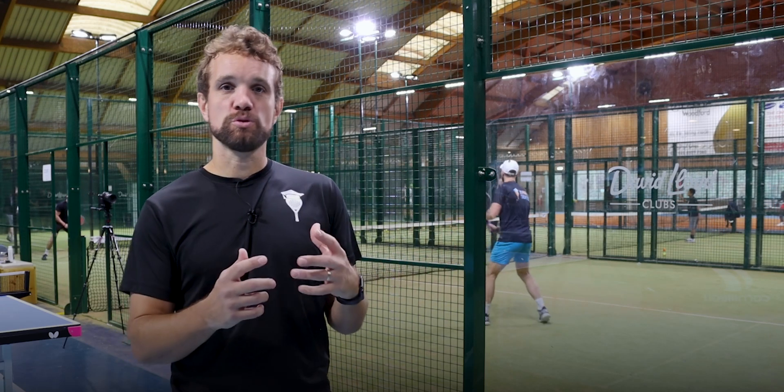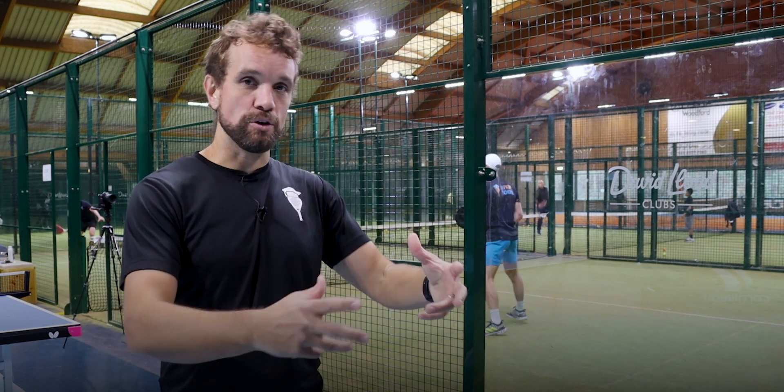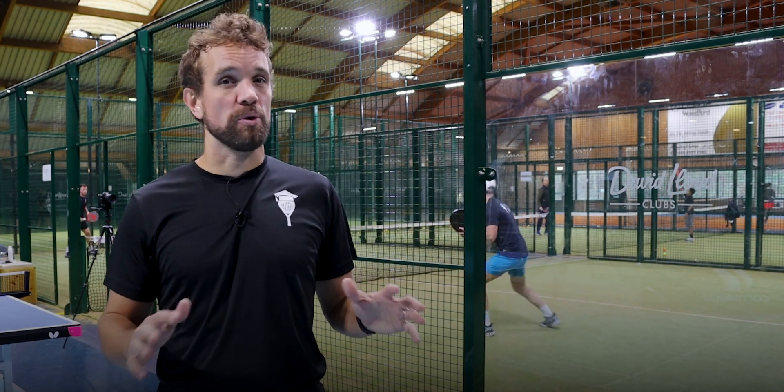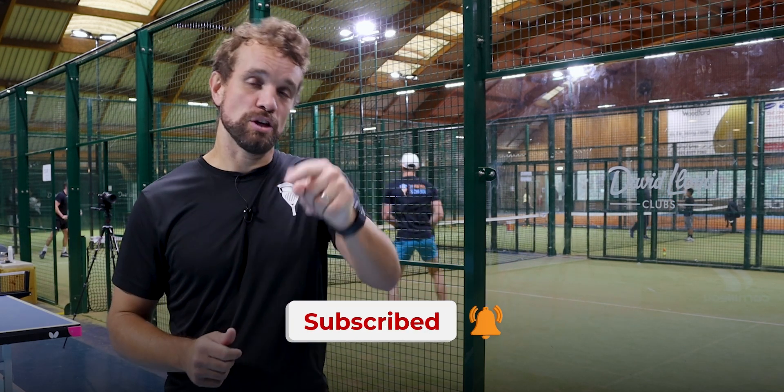This morning we're with the GB guys and we're doing some training on court. I thought it'd be really useful to take you through how we go to court and how we train, because it's not just points when we get there. We'll go through a decent warm-up, we'll do a few drills, and then we'll finish with some points. So check it out.